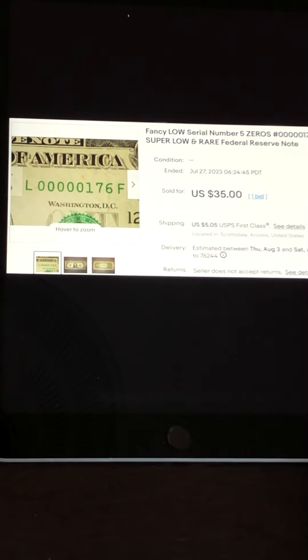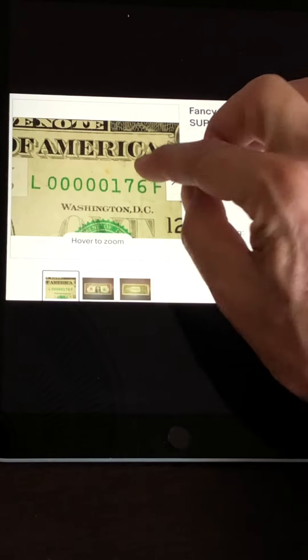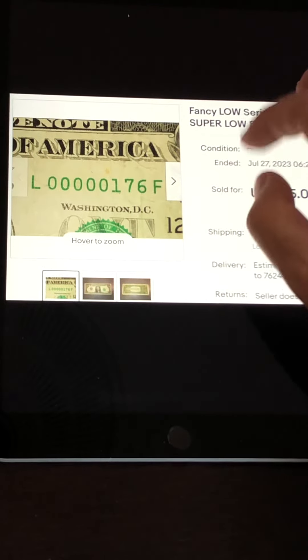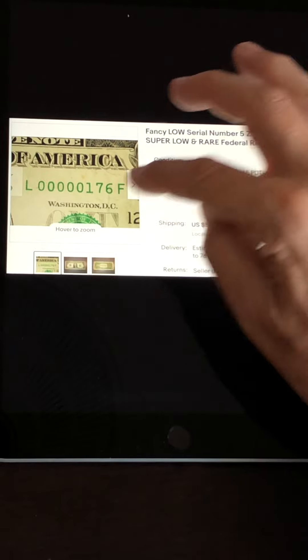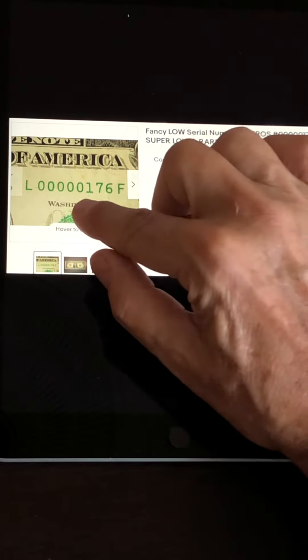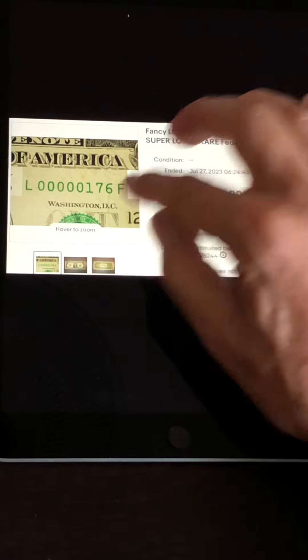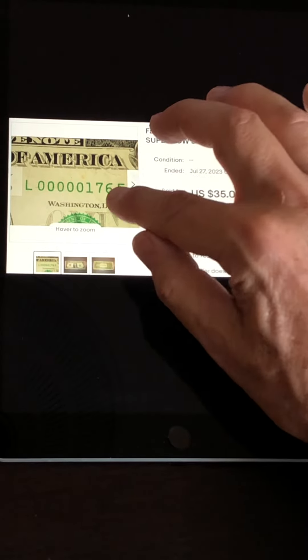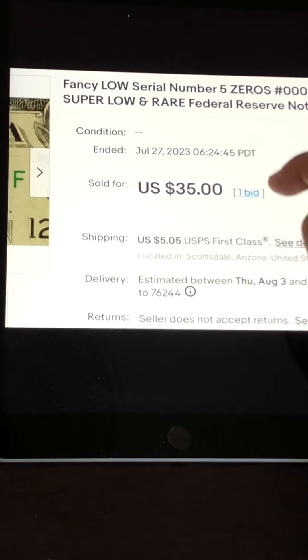Here's another low serial number — this is serial number 176. It's pretty beat up, stained, discolored, and weathered. A low serial number is defined as having four zeros or more leading digits — this one has five zeros. Generally the lower the number, the higher it sells for, so a single digit would sell for a lot more than a three-digit serial like this. In this condition with three digits, it managed to sell for $35 with one bid — another great sale.